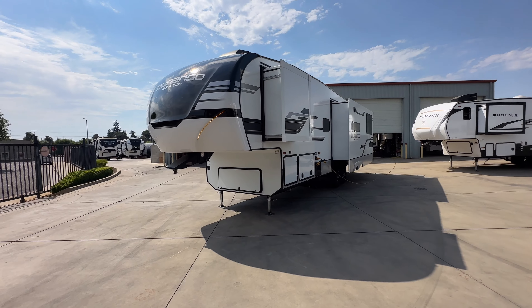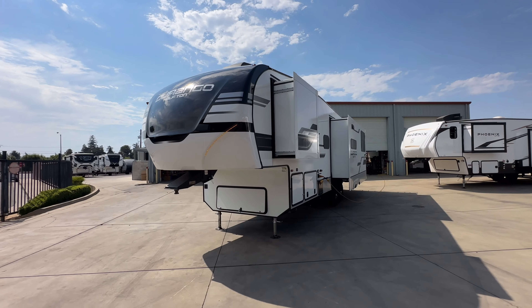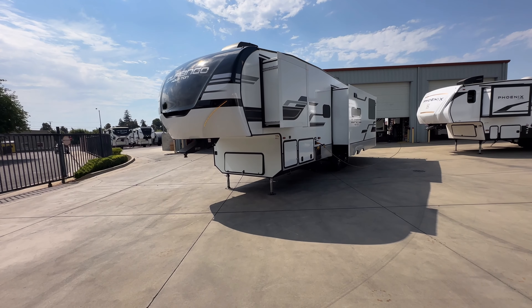Hello everybody, Tony at the Referral Auto Group. Today I'm taking you through a KZ Durango 290 RLT. It's one of our most popular floor plans with a rear entertainment design. It can sleep up to six people before you get creative, so it's kind of the best of both worlds.